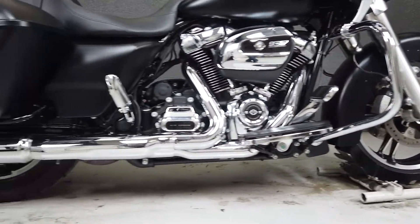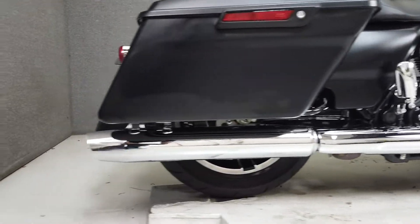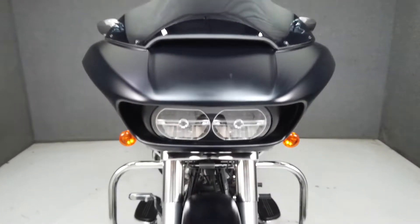Powered by Harley's 107 cubic inch Milwaukee 8 motor with a 6-speed transmission, it puts out an impressive 112 foot-pounds of torque.